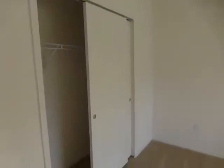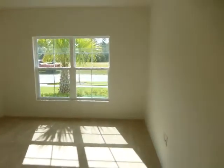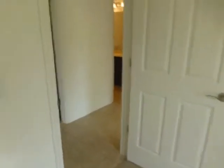Nice size bedroom. This is a smaller bedroom — this is still normal size with a walk-in closet. And then across is bedroom number three.